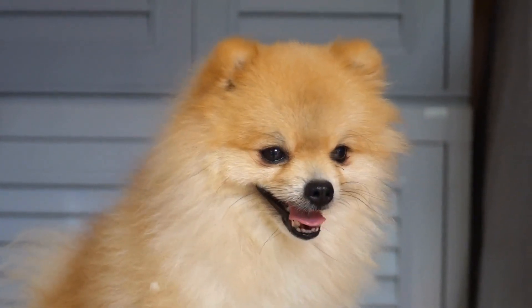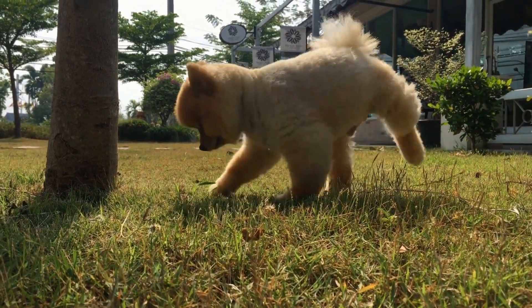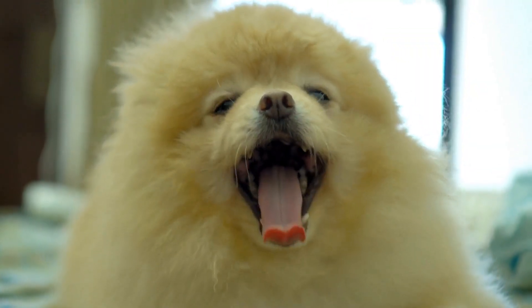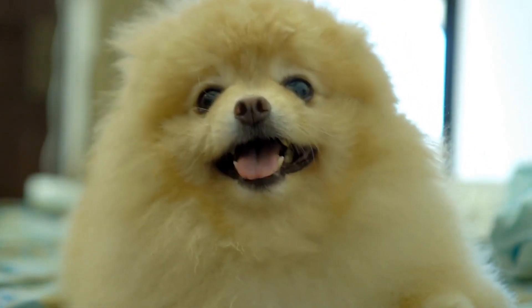Despite their small size, Pomeranians have a big bark and make excellent watchdogs. They are naturally protective and will alert their owners to any potential danger or unwelcome guests. However, it's essential to provide them with proper training from an early age to prevent excessive barking and ensure they don't become anxious or fearful in certain situations.